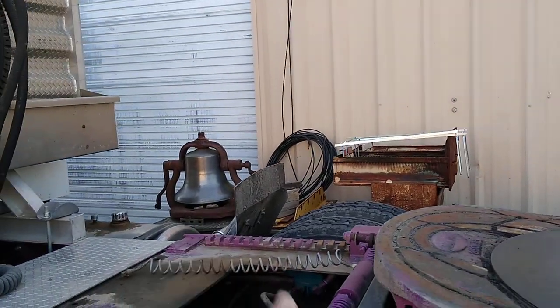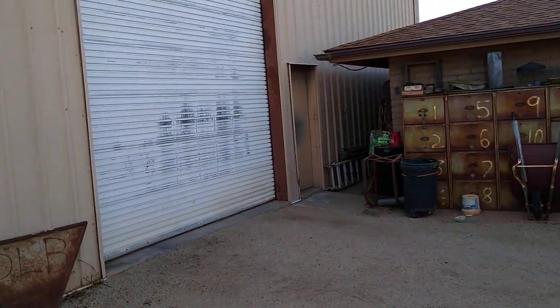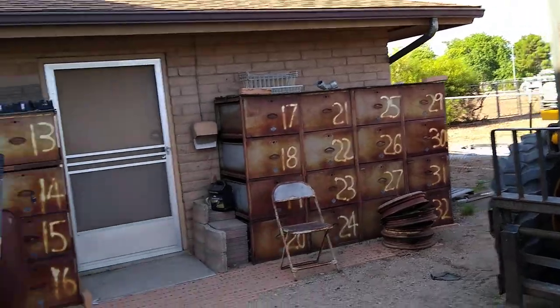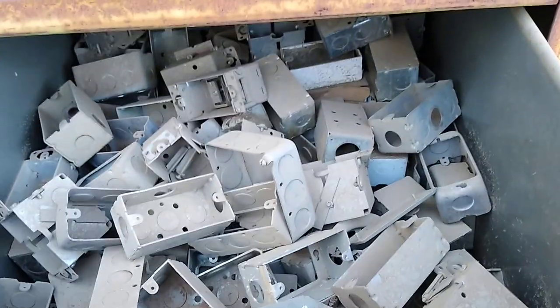Three bays on the outside — that's a nice bell right there. Three bays and it's full. The guy isn't here to let me in. All these are full of electrician stuff from god knows when.